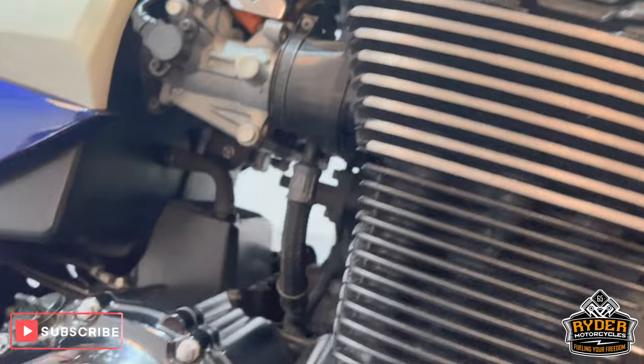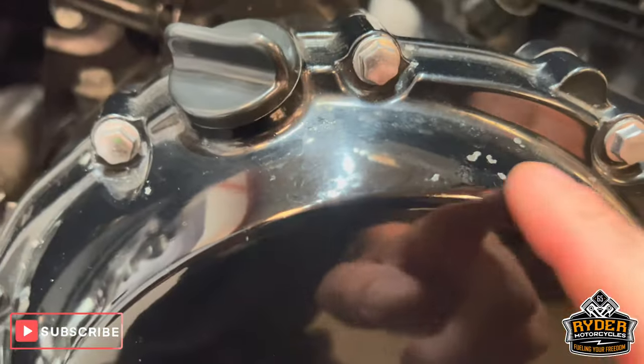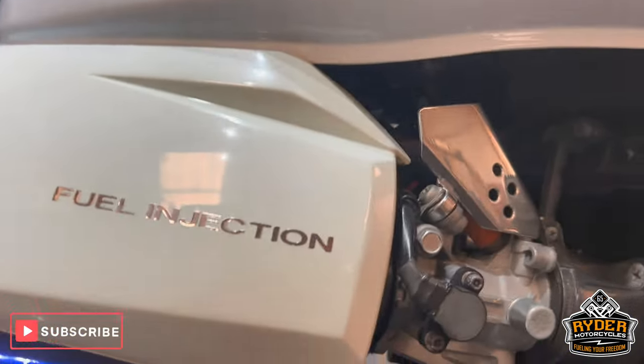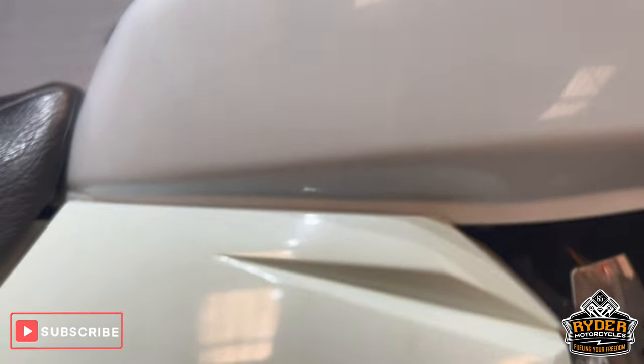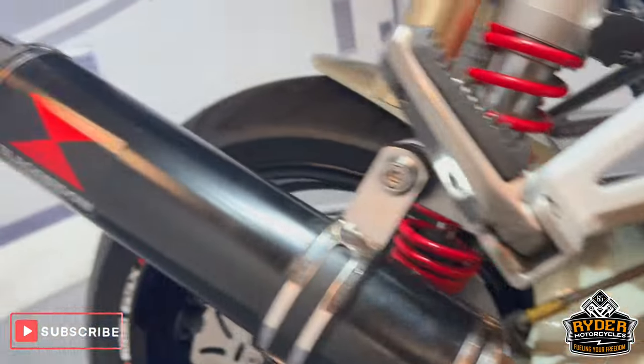The engine bay is nice and tidy. Now the engine casing has bits of paint just breaking on the top there, but nothing you wouldn't expect for the age and mileage. The right hand panel has gone slightly yellowed a little bit compared to the actual tank. You've also got the black aftermarket exhaust.